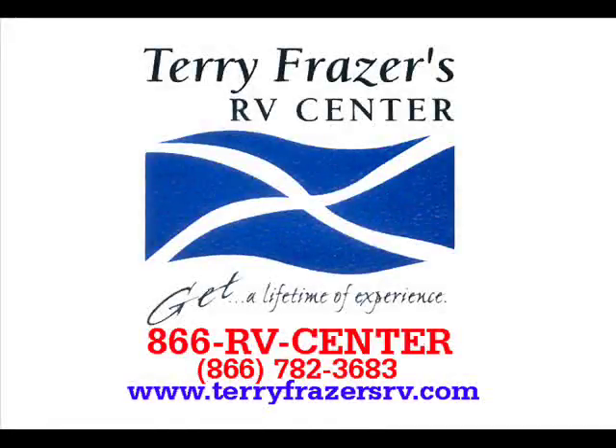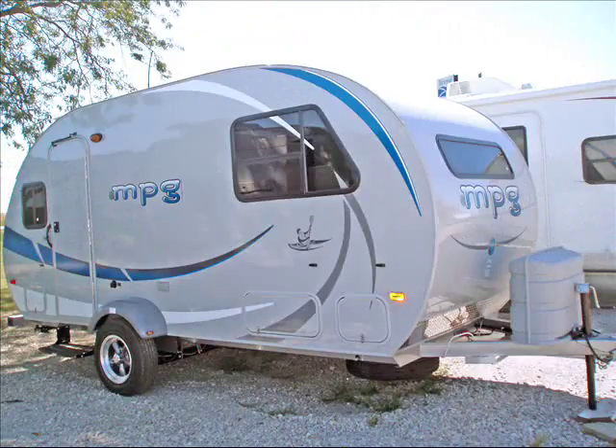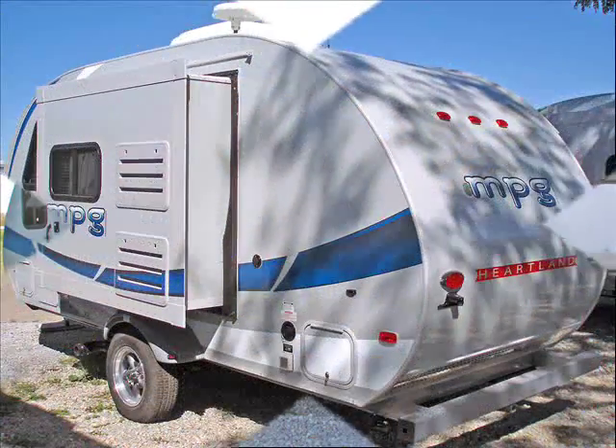This presentation is brought to you by Terry Fraser's RV Center in Eldridge, Iowa. This is a 2011 MPG, model number 181, manufactured by Heartland Recreational Vehicles.